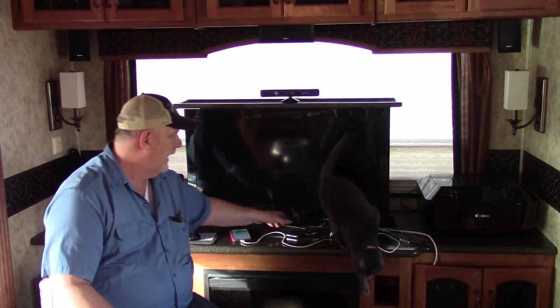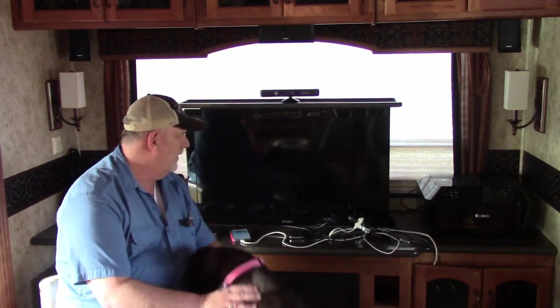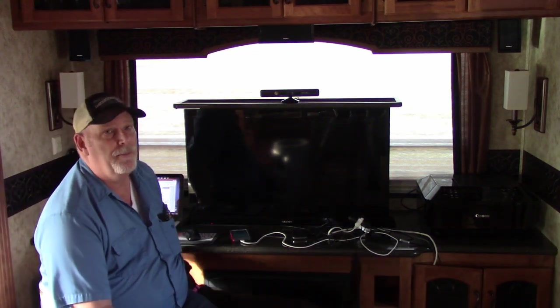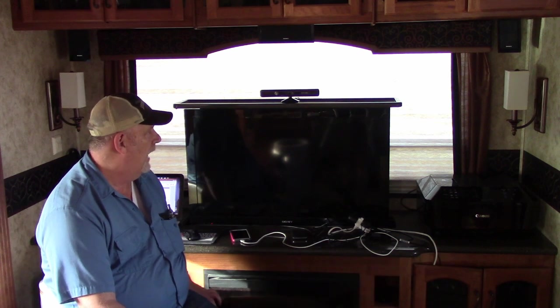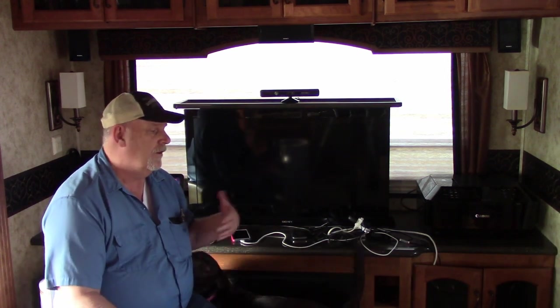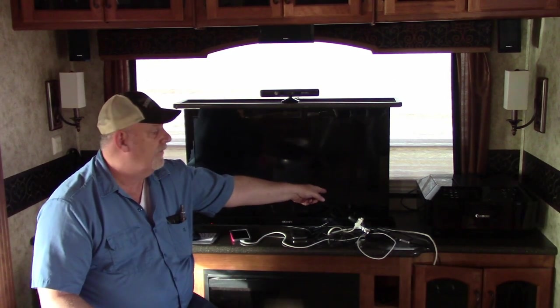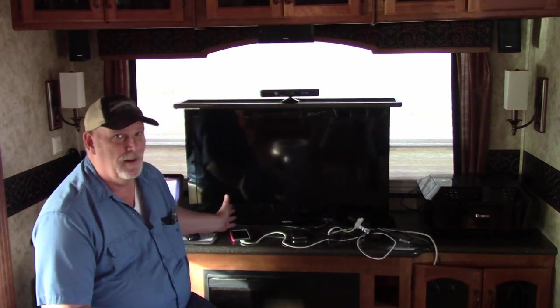We had to run a cord from that plug to another plug so we could plug things in. This is our Wi-Fi booster, our cell phone Wi-Fi. We have a computer back here being charged and doing an upload, and it's charging some other things too. We have two phones we charge back here, and it's becoming a real problem. Our solution is to get another power strip, route it from the back side of the television to that plug and run it behind our printer.